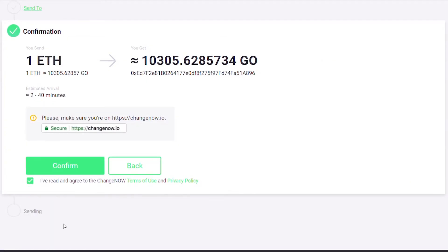Check all the information carefully, and if everything is correct click Confirm. Keep in mind that by doing that you automatically accept our Terms of Use and Privacy Policy.